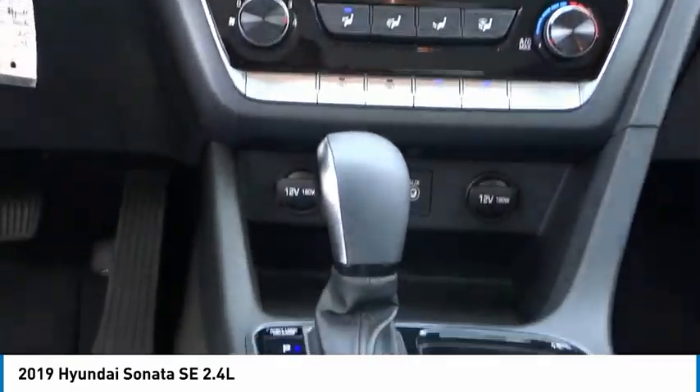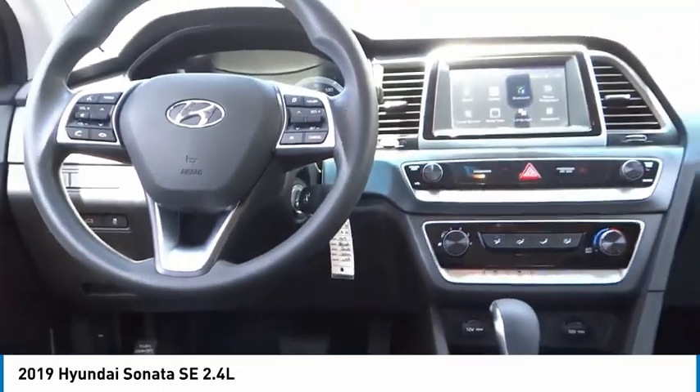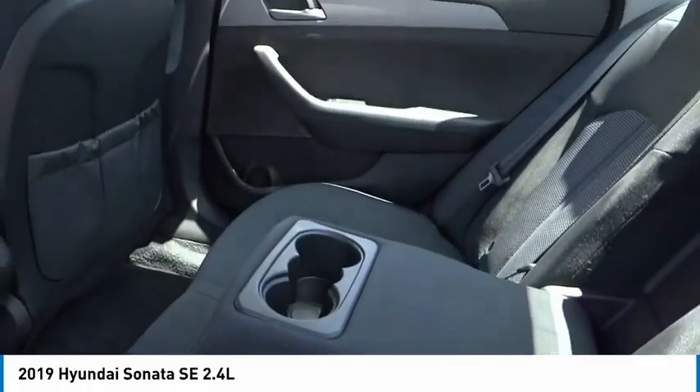Rear window defroster, security system, low tire pressure warning. This isn't just a vehicle, it's an experience. So stop in for a test drive today.